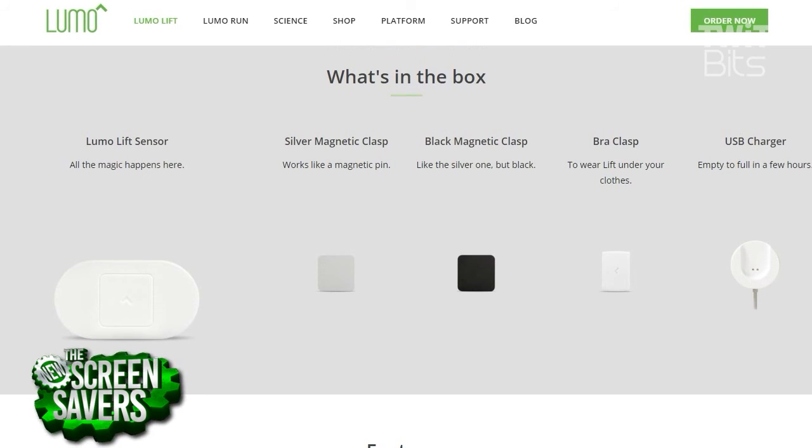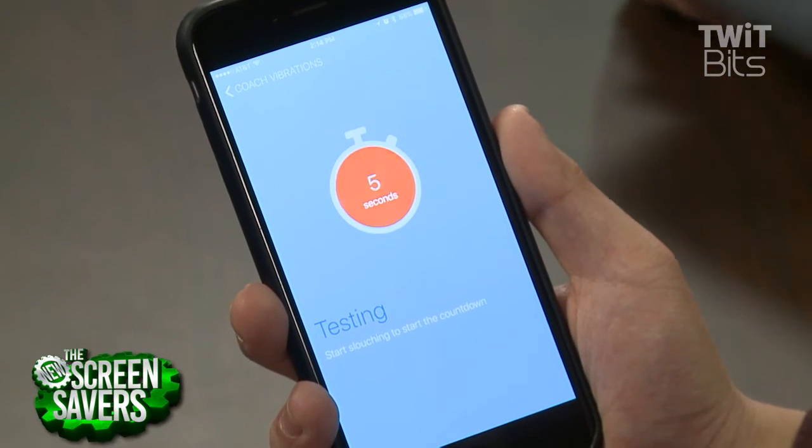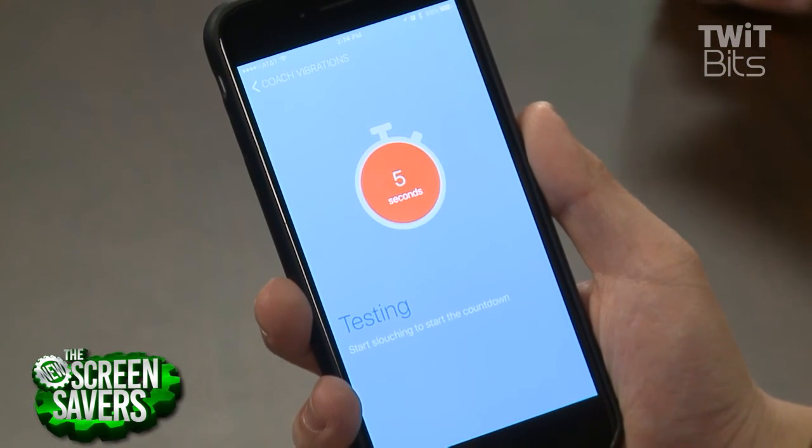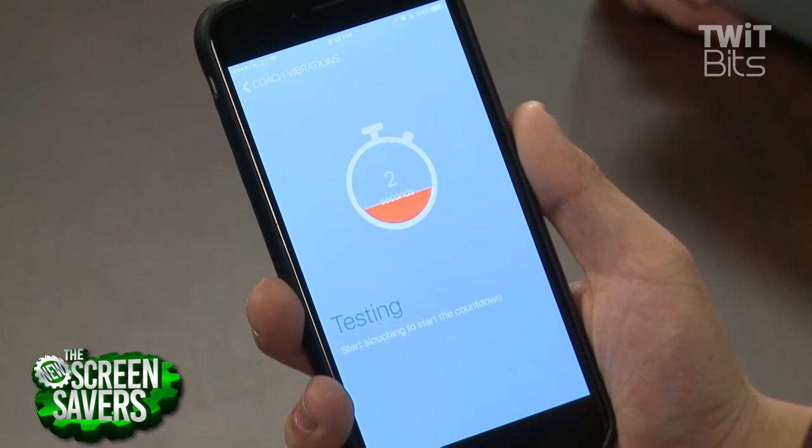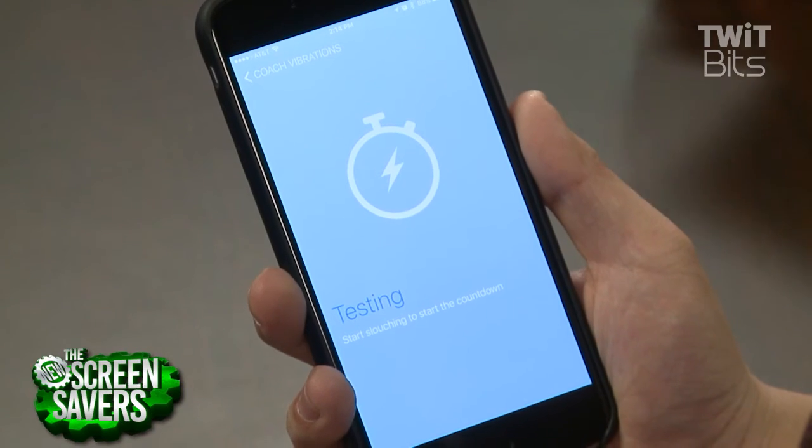The best way to show it off is to have me slouch, and then we're going to see on the phone — there's going to be a timer that counts down. Okay, I'm slouching now. This is my regular posture. And then I got a little — that was exciting! It didn't hurt, it wasn't a shock, just a vibration — just a little tickle. It actually felt a little good.